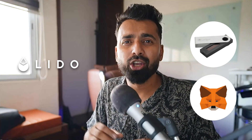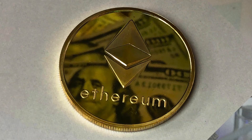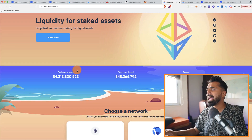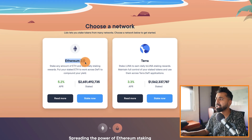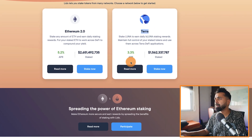Getting back to the topic, you can use Lido.Finance to start staking your Ethereum using your Ledger wallet or MetaMask. First, you need to have Ethereum, then head over to Lido.Finance where you can go through the website to learn more. At the time of making this video, they support Ethereum 2.0 and Terra network staking.